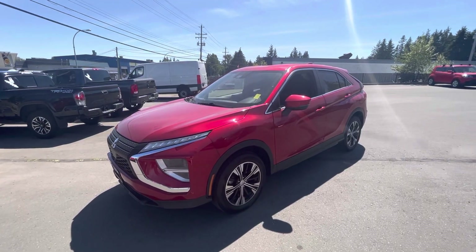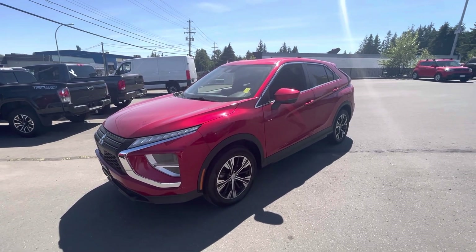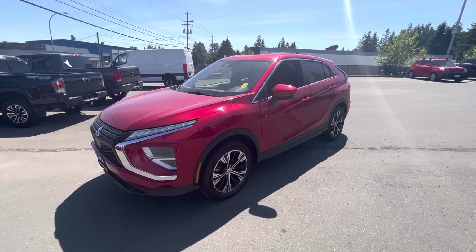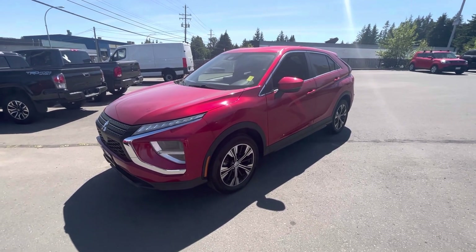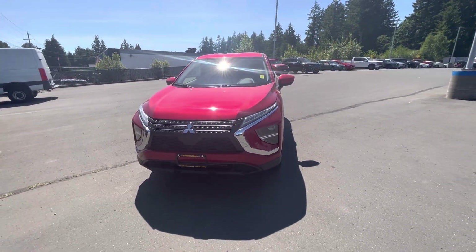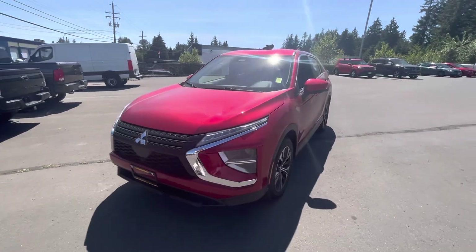Hello, it's Megan here at Island Mass. I'm here with this 2022 Mitsubishi Eclipse Cross. It's gorgeous in this beautiful red — it's got the sporty rims on it, beautiful lines that just make it look so good. It's got those wraparound headlights in the front, amazing.